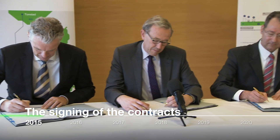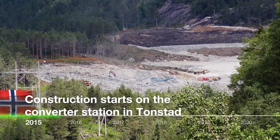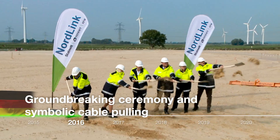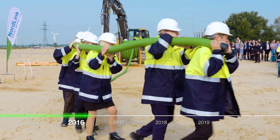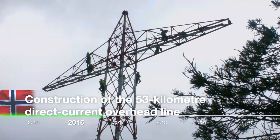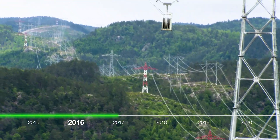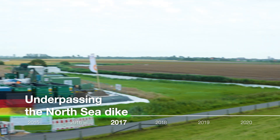The signing of the contracts by TenneT, Statnett and the KfW. Construction starts on the converter station in Tonstadt. Groundbreaking ceremony and symbolic cable pulling in Vilster. Start of cable installation in Follisfjord and construction of the 53 kilometer direct current overhead line. Underpassing the North Sea dike using cable protection tubes.